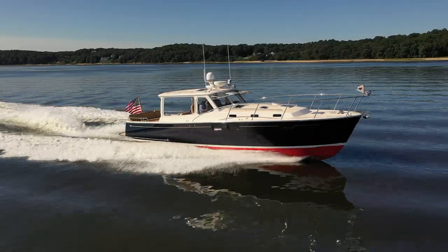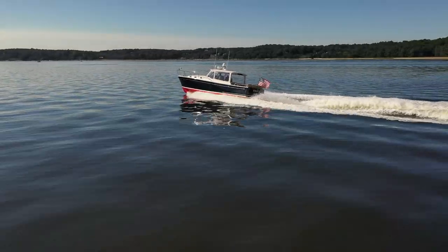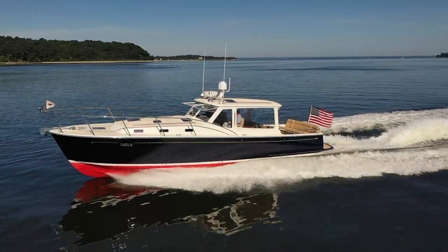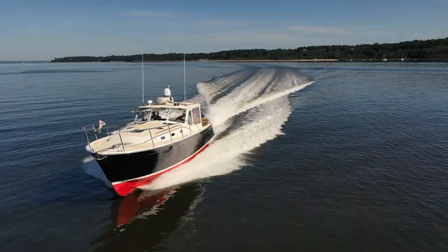My name is Ben Knowles from East Coast Yacht Sales and I am super proud today to present to you Felicity, which is a 2015 MJM 40Z. This boat has been maintained by a fabulous owner. He has a captain that helps him maintain this boat to a pristine level and it really shows. Please take a look at this video and if you have any questions about this MJM or any other express cruiser on the market, feel free to reach out using the information below this video.